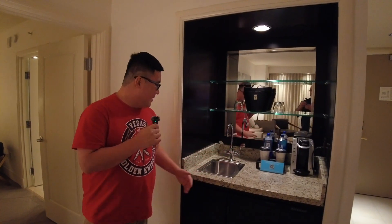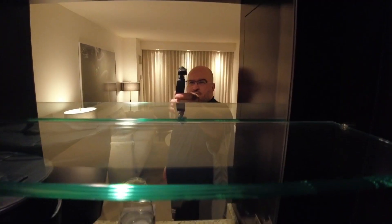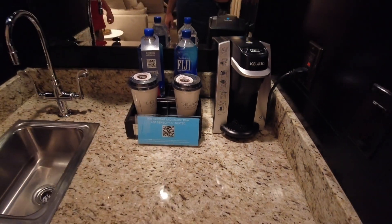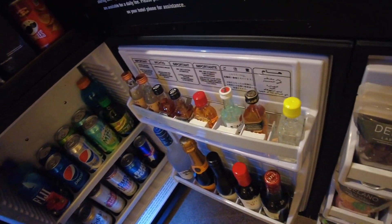We have a wet bar — you don't see these a lot in Las Vegas hotel rooms, at least in the standard ones. You have a coffee maker, ice bucket, glasses, a sink. There's a fully stocked minibar, which we will not be partaking in.